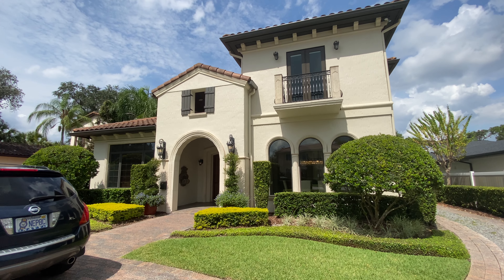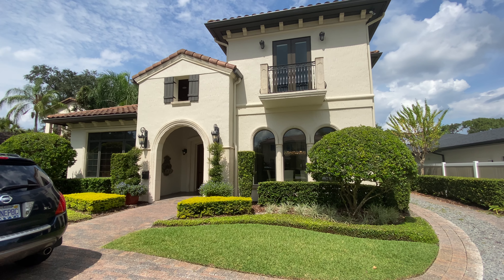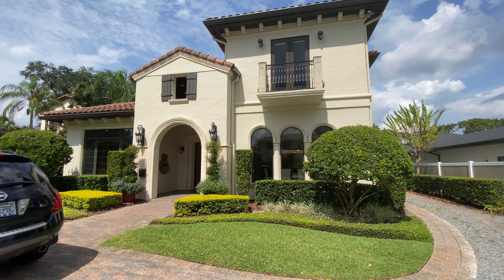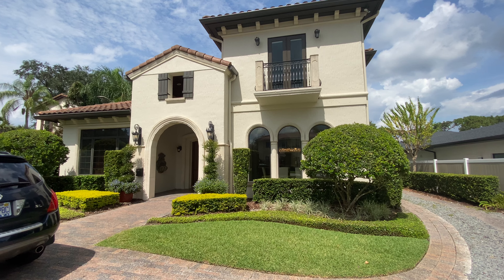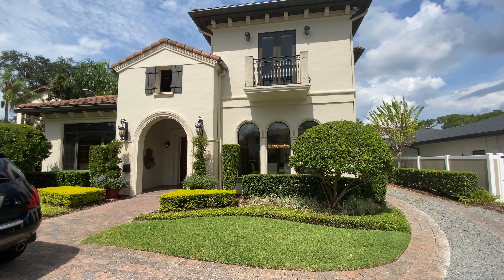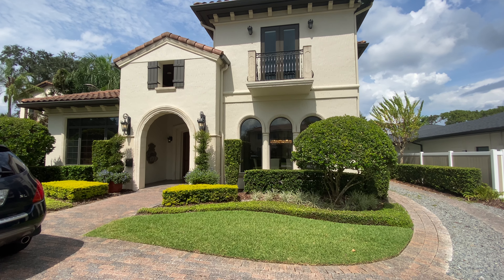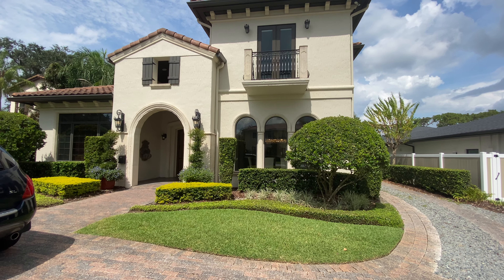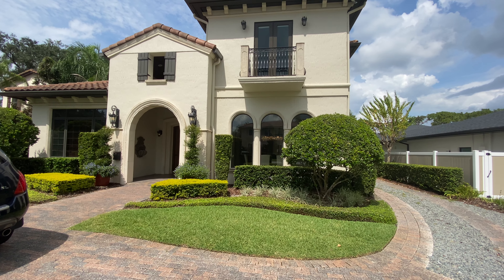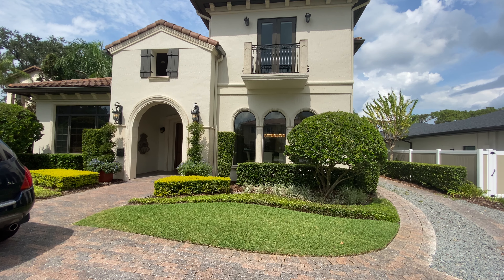Hi Patricia, this is Tassie and this is 1731 Palmer Avenue in Winter Park. This home has five bedrooms, four full bathrooms and two half bathrooms. It's approximately 4,500 square feet. It has a pool, a jacuzzi tub, and it is listed for $1,449,000.